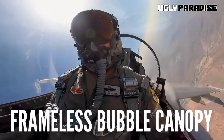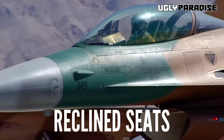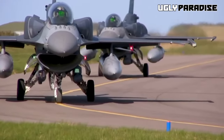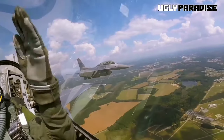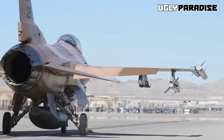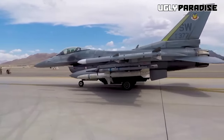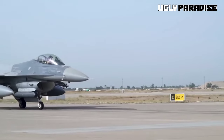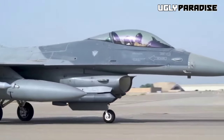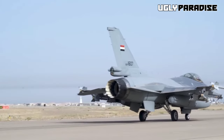Its innovations include a frameless bubble canopy to enhance visibility, a side-mounted control stick, and a reclined seat to counteract G-force impacts on the pilot. Armed with an internal M61 Vulcan cannon in the left-wing root, it offers multiple mounting points for a variety of missiles, bombs, and pods, thanks to a thrust-to-weight ratio exceeding one, giving it the power for climbing and vertical acceleration. The F-16's design aimed for cost effectiveness in manufacturing and ease of maintenance. Its airframe comprises roughly 80% aviation-grade aluminum alloys, 8% steel, 3% composites, and 1.5% titanium.